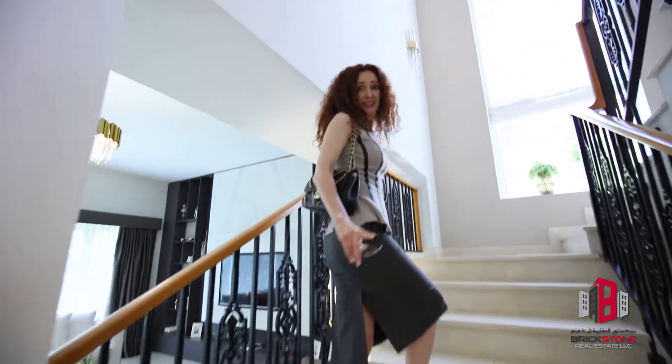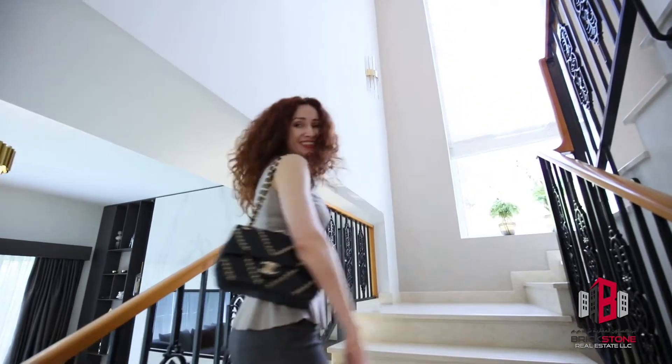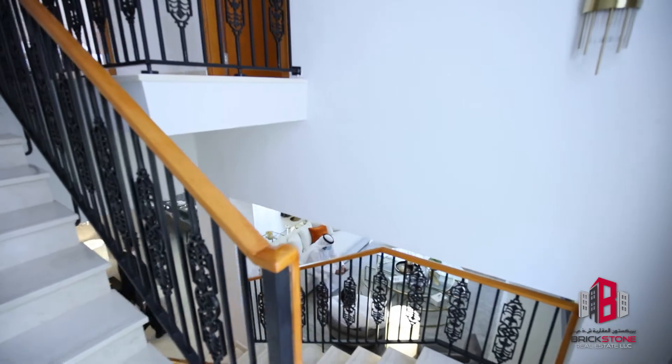And look at the staircase — it's very wide. Upstairs we have three bedrooms with large ensuite bathrooms and a beautiful cozy family room with direct access to the large terrace.